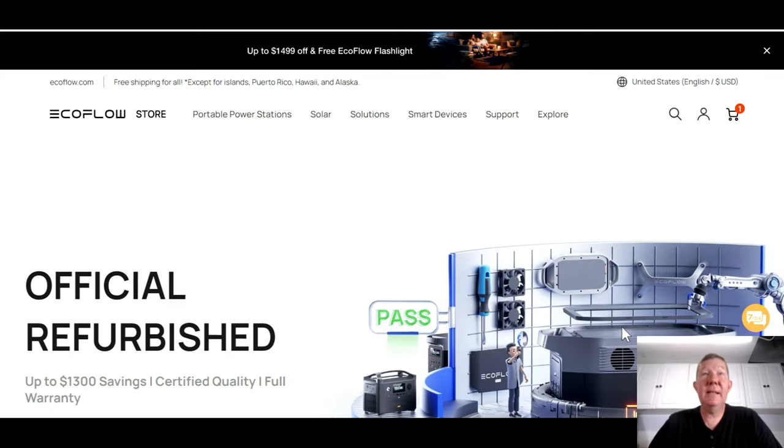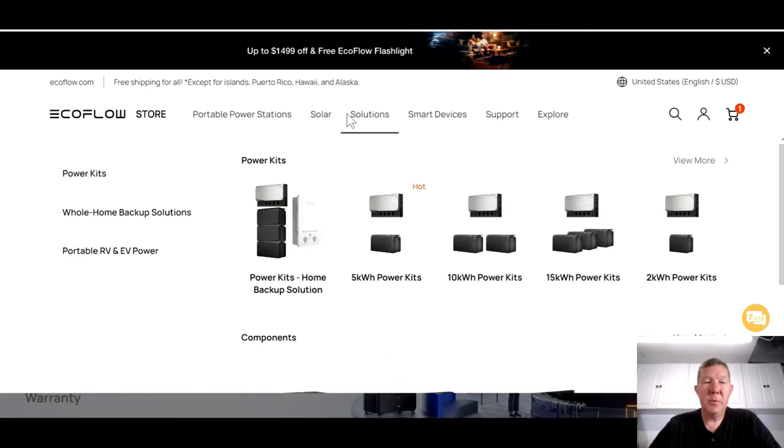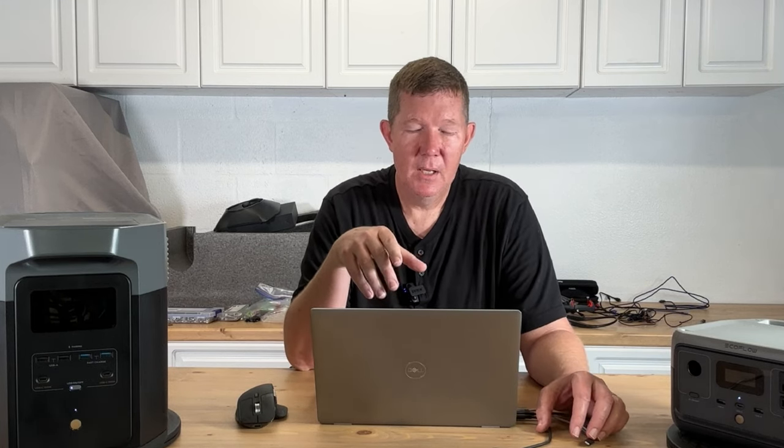You can follow along by clicking the link down below, which will take you right to this page — the official refurbished EcoFlow page. Before you click off and say you don't want anything to do with refurbished, let me explain something. This is a little bit different than a typical refurbished program. These units were not refurbished by dealers or third-party sellers who repackage and resell. This is factory recertified — EcoFlow technicians and engineers go through these units, correct anything that may have been wrong, and make them just like new again. They repackage them and, by law, can't resell them as new, so they're reselling at a refurbished price.